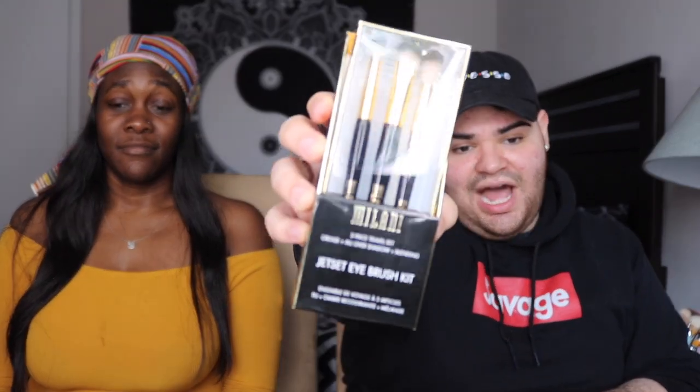The next thing I received is the Jet Set Eye Brush Kit. I can't wait to try them out — they look really pretty. The packaging is gorgeous. We have pretty much a transition color blending brush, a packing brush, and a pencil brush, which is super convenient in any makeup look. They're all synthetic — I love that.